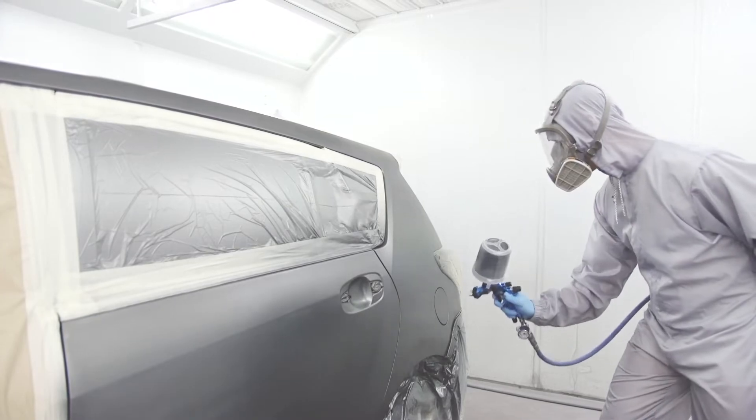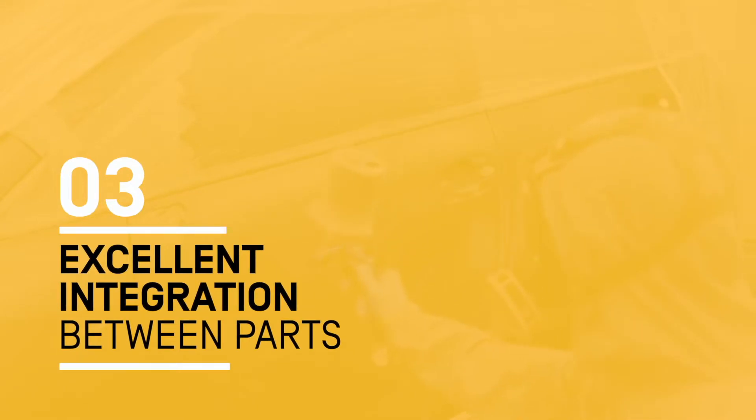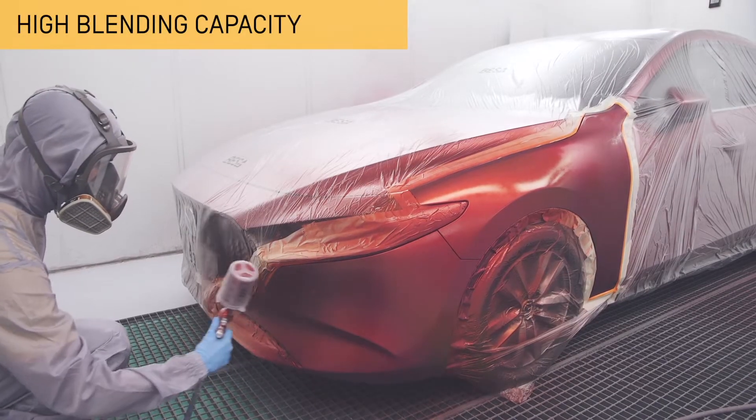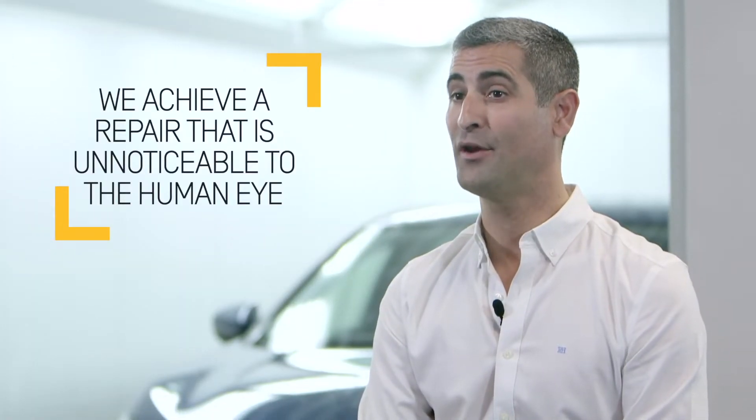Reduce costs and repair processes. You don't need to use binders or special resins for the correct integration of parts, even in small spaces. The W6000 series provides excellent integration between parts, both at high and low temperatures, as a result of its high blending capacity. We achieved a repair that is imperceptible to the human eye, with an even texture and excellent particle orientation with special colours.